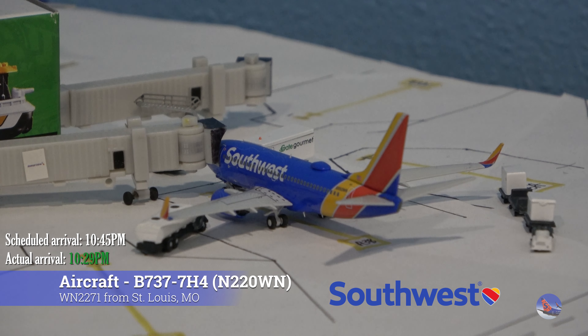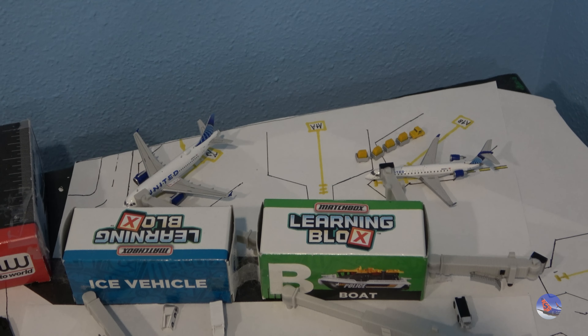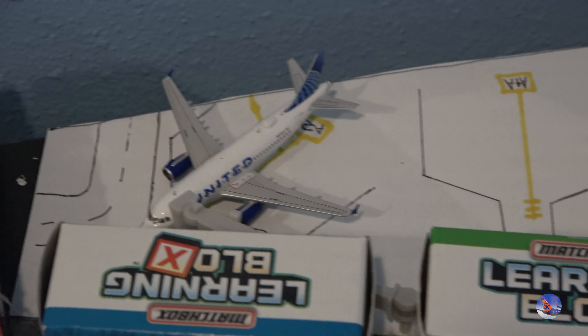Starting off at Gate Alpha 3B, we have the Southwest 737-700 coming in from St. Louis as flight 2271 at 10:29 p.m., ahead of a scheduled 10:45 p.m. arrival. It's probably a good thing that we started at Gate Alpha 3 instead of Alpha 1 like I usually have in the past, as we'll get through this segment a little quicker.